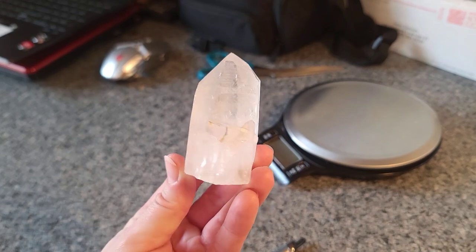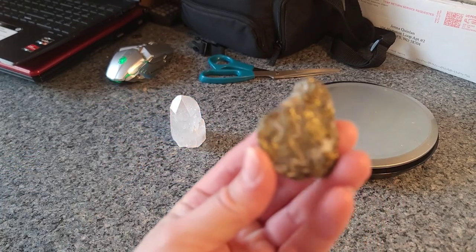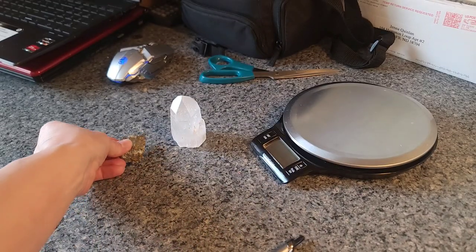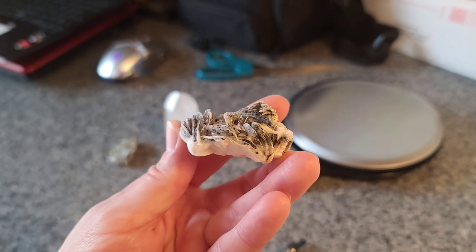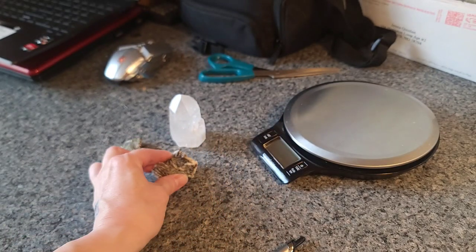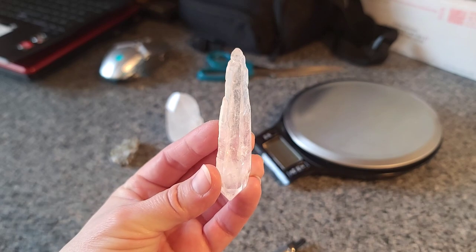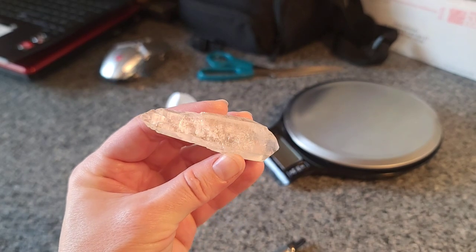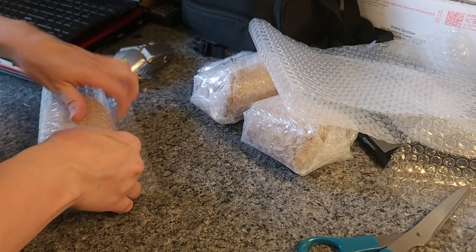This next order is for Sarah. She picked some amazing pieces. This is a cut-base Lemurian with a little companion there on the side. We have this shimmering gold peacock ore — I absolutely love the color, anything gold is my favorite. This is barite with a dusting of galena on the top; it's a cool, unusual coloring. And I absolutely love this double terminated laser Lemurian. I love double terminated pieces, and it also has my star seed there on the back. Thank you so much Sarah, I hope you love these pieces.